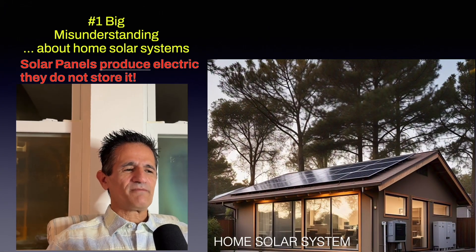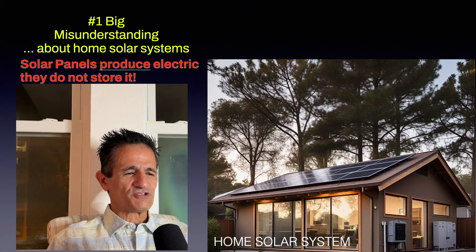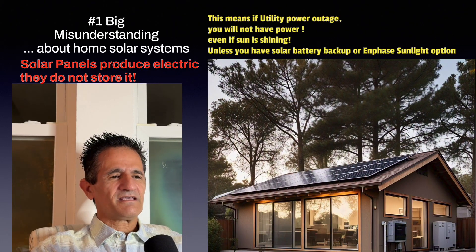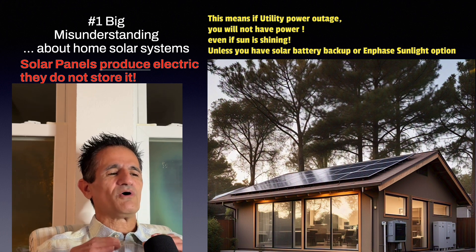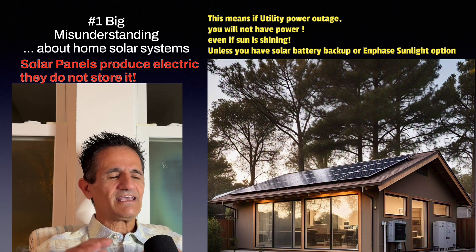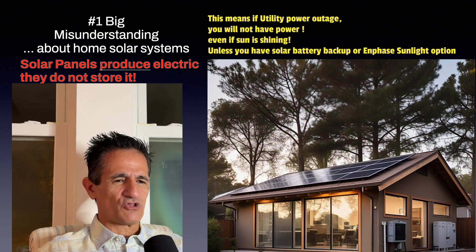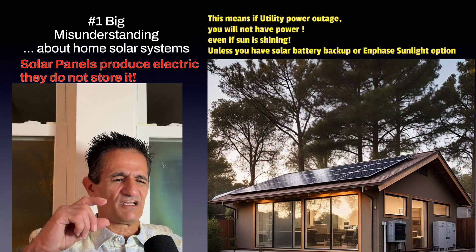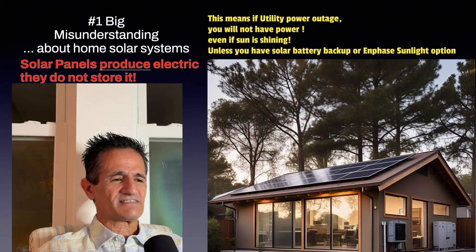The number one misunderstanding about home solar systems is that solar panels produce electricity — they do not store it. So if the utility company has a power outage, you will not have power even if the sun is shining on your solar panels, unless you have a solar battery backup or the Enphase Sunlight option, which provides a limited amount of backup power.